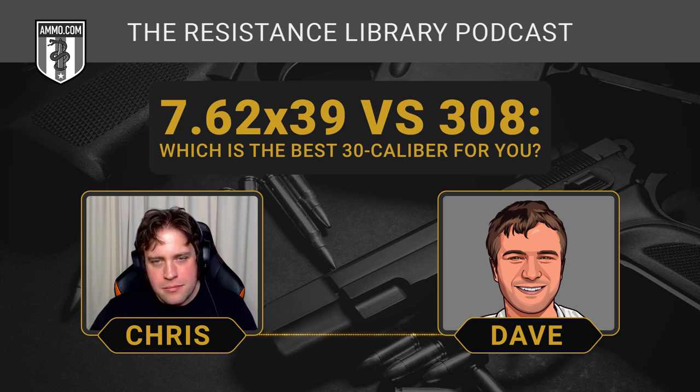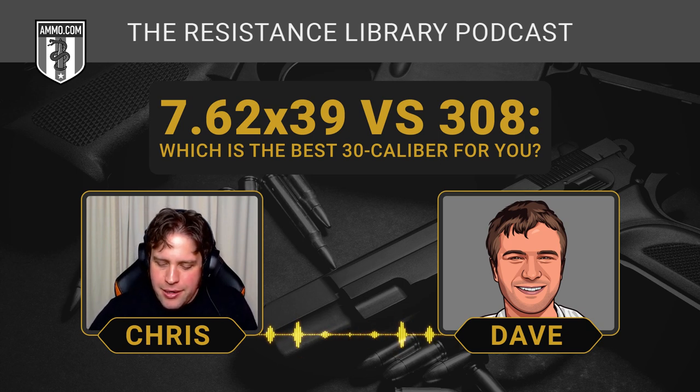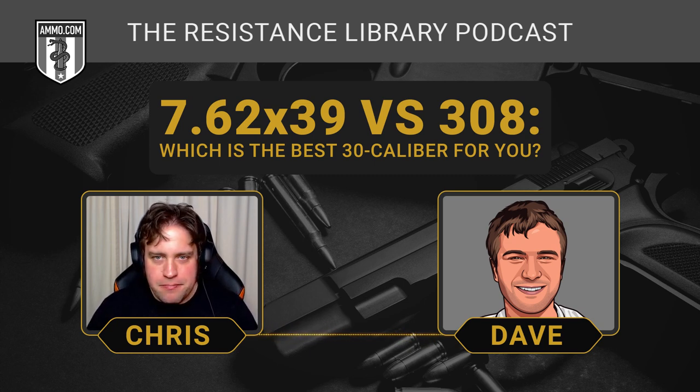Like so many rounds we compare, the obvious answer is you should just get both. Can we really declare one better, or are the applications too dissimilar? We can't honestly declare a winner — it depends on how you frame the argument. If you want the best battle rifle cartridge between these two, it's the 7.62x39: more shots on target faster, lighter ammo to carry. If you need a round that can shoot to 600-plus yards, there's no question it's the .308. Their applications are so different that we can't say one is completely better than the other.